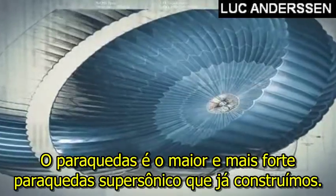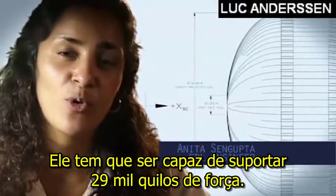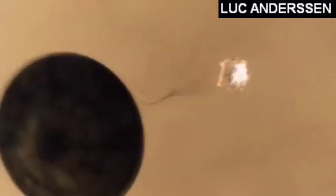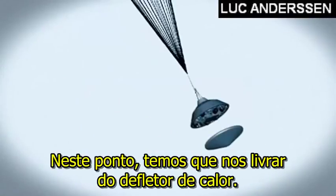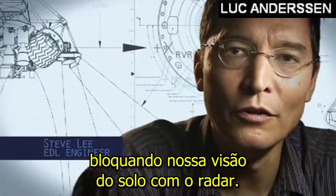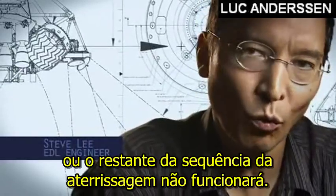The parachute is the largest and strongest supersonic parachute that we have ever built to date. It has to be able to withstand 65,000 pounds of force, even though the parachute itself only weighs about 100 pounds. When it opens up that fast, it's a neck-snapping nine G's. At that point, we have to get that heat shield off — it's like a big lens cap blocking our view of the ground to the radar. The radar has to take just the right altitude and velocity measurements at just the right time, or the rest of the landing sequence won't work.